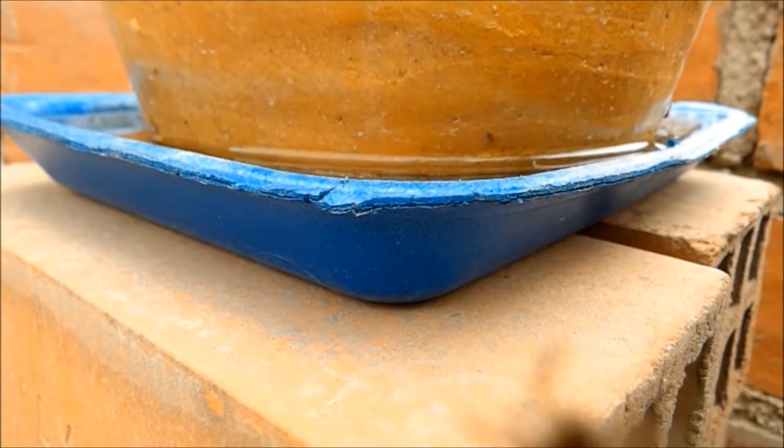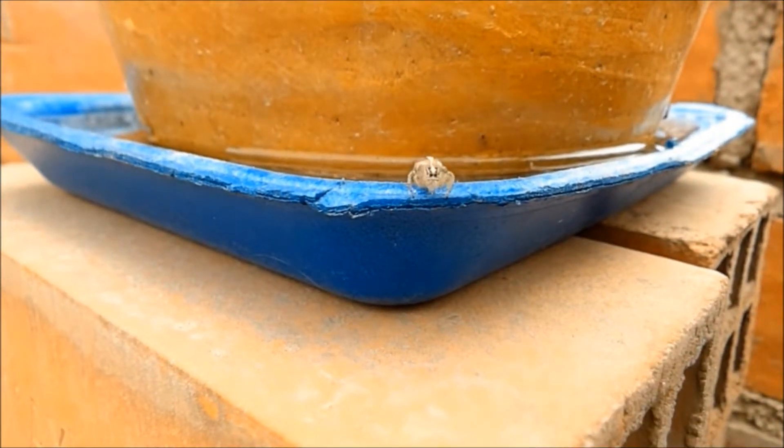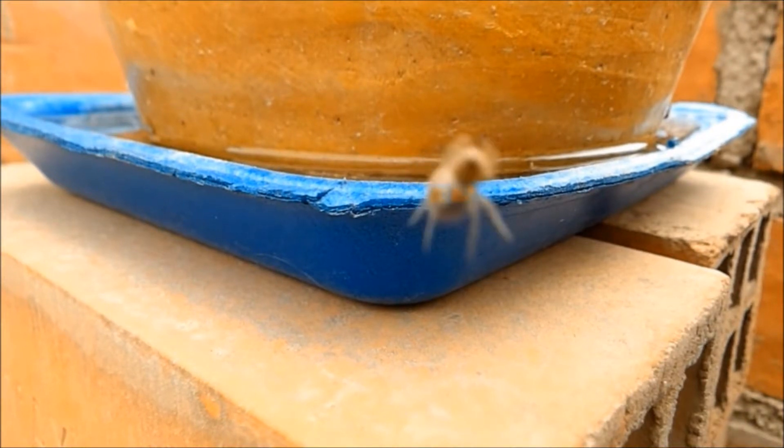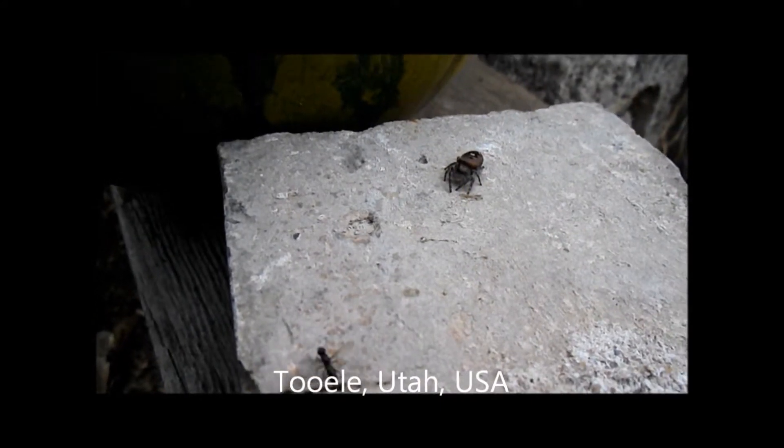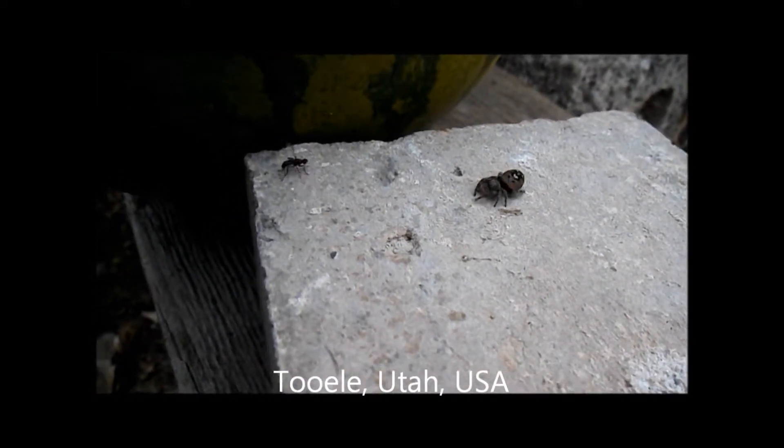And now we see the same location, same type of spider — I'm not sure if it's the same individual or not — just jumping onto the camera. And now we switch to Tooele, Utah in the United States.